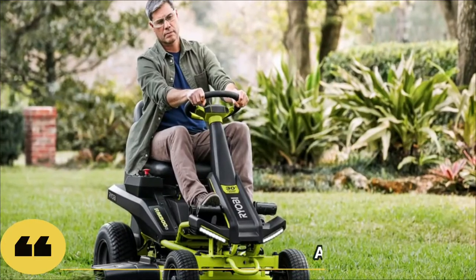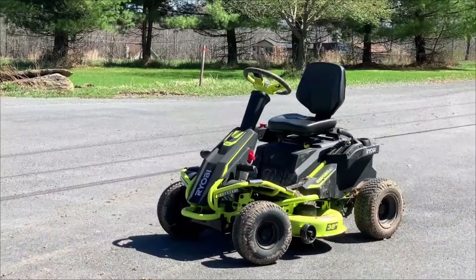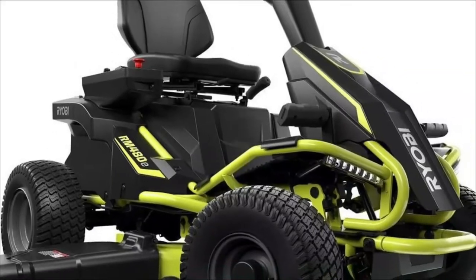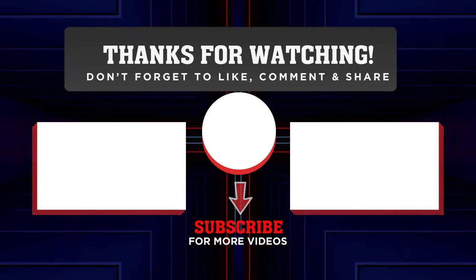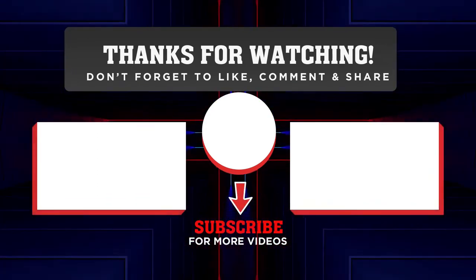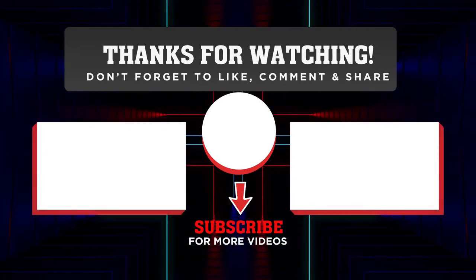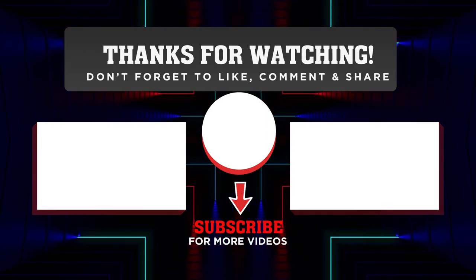Because this mower is electric, there is no need to change the belt, spark plug, or filters, so maintenance is minimal. I hope you enjoyed the video. If you found it helpful, please consider leaving a like and subscribing to my channel for more videos. If you have any questions about these products, leave them in the comments below and I will reply as soon as I can. See you in the next video.